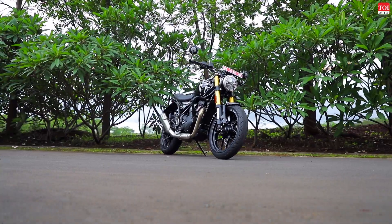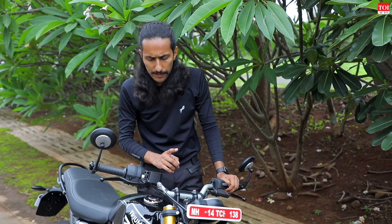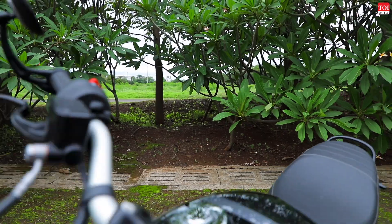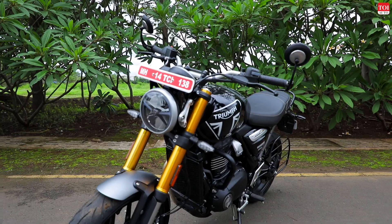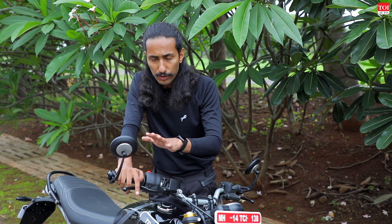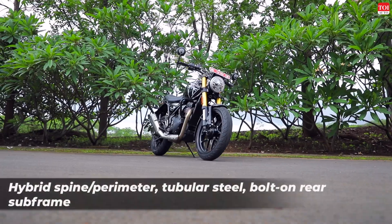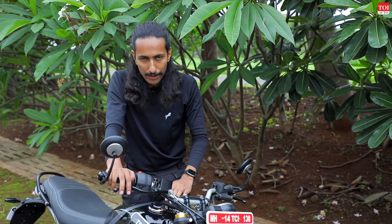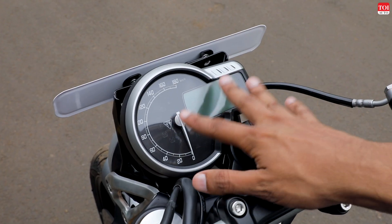If I had to nitpick, I would say the levers for the brake and the clutch are the only things slightly out of place considering the rest of the build. They're still not bad looking — it's just that the rest of the motorcycle has such high quality levels that these do feel a little normal by comparison.